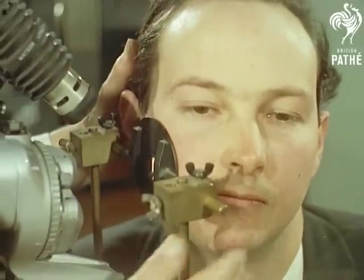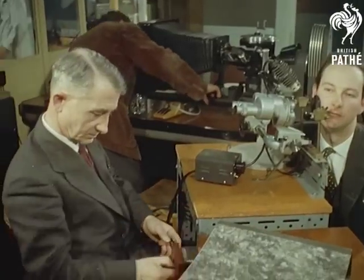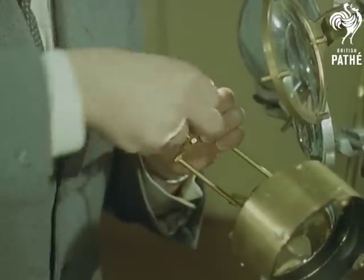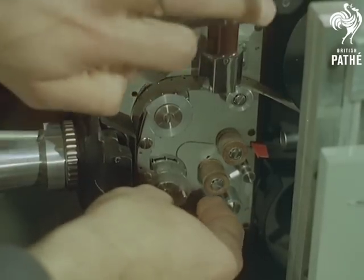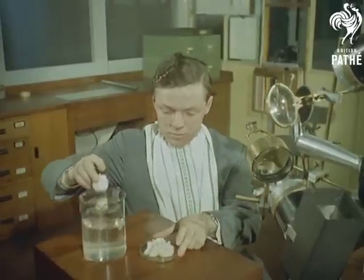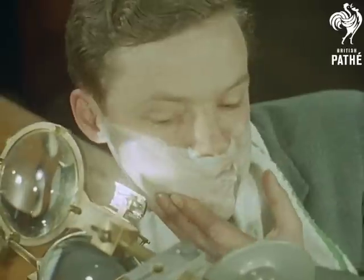At a razor blade manufacturer's in Isleworth, Middlesex, we take a close look at just some of the aspects of research that go on behind the scenes into the apparently humdrum business of shaving. An average face sprouts approximately 25,000 separate bristles. Each beard has its own growth characteristics and can be used to identify an individual as surely as Scotland Yard can by fingerprints. To study in close-up the exact action of the razor as it mows its way through the stubble, a slow-motion camera is focused through magnifying lenses and follows the sweep of the razor.